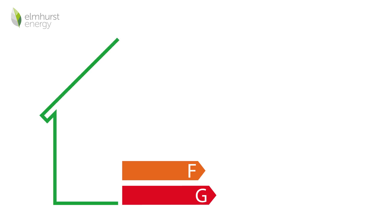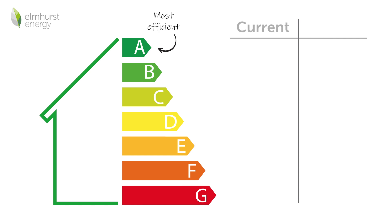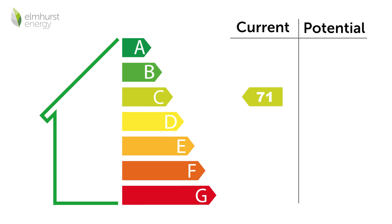An EPC will provide a rating for a property on a scale of A to G, with A being the most energy efficient and G being the least. There will also be a potential rating provided, which takes into consideration what the energy efficiency of a property could be if the recommendations provided on the certificate are followed.